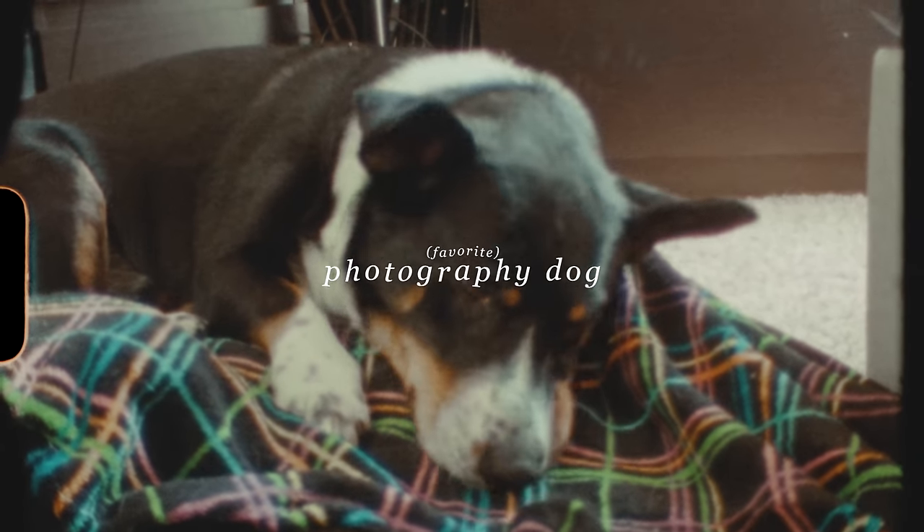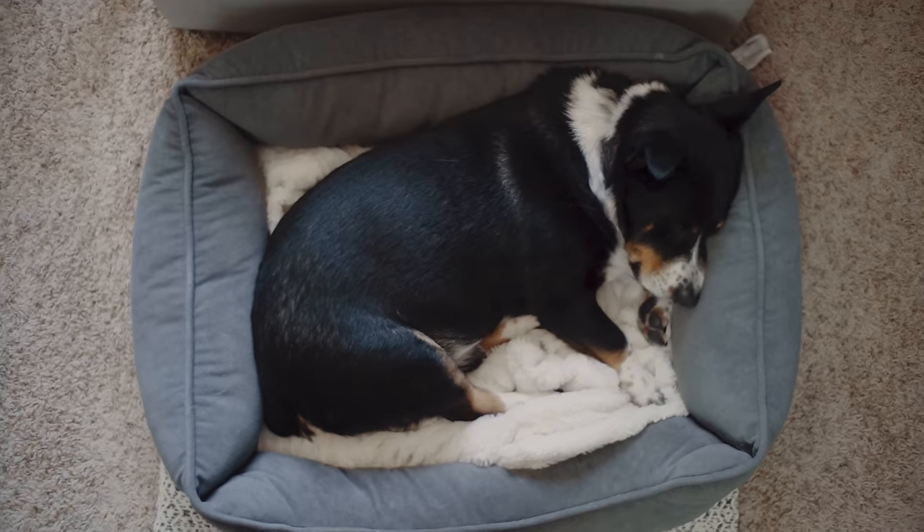Best Photography Dog — this is a new category this year, and yeah, it's Baxter. Obviously.